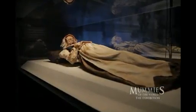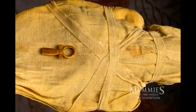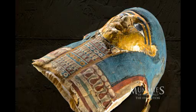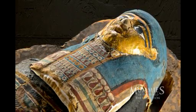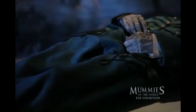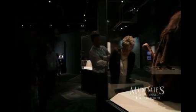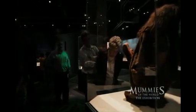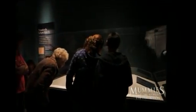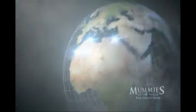Mummies. Human remains preserved for hundreds or even thousands of years. People around the globe have been enthralled with the mummies of Egypt. But mummies come from all over the world. This is the story of a journey through some of the most fascinating but least known mummy collections in existence — mummies from Europe, Africa, the South Pacific and South America.